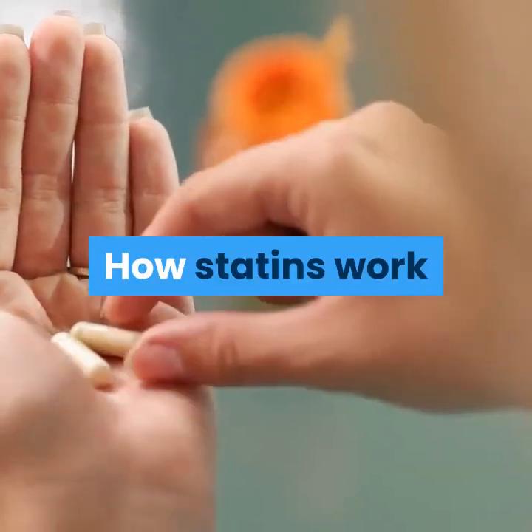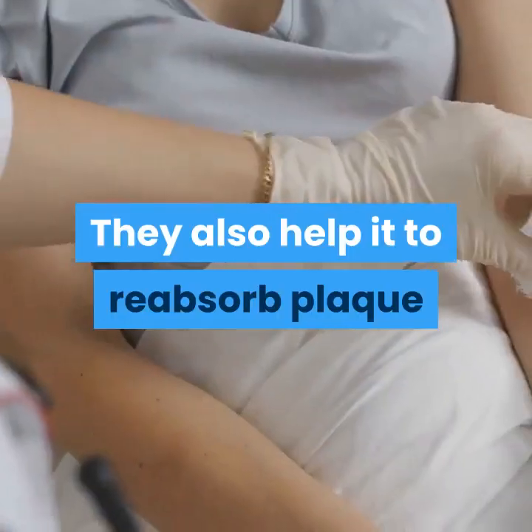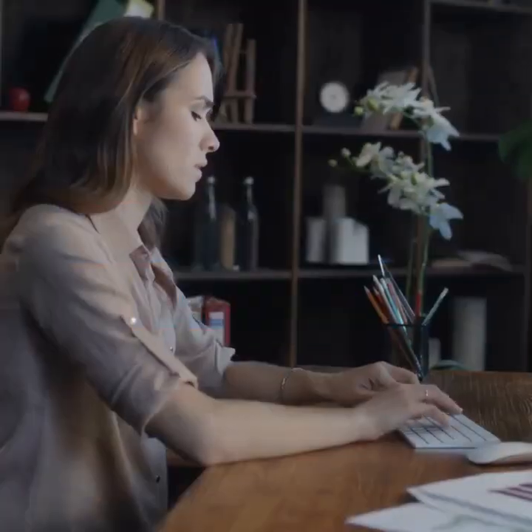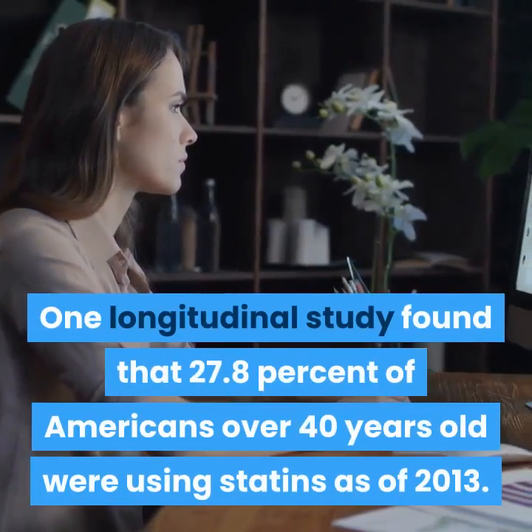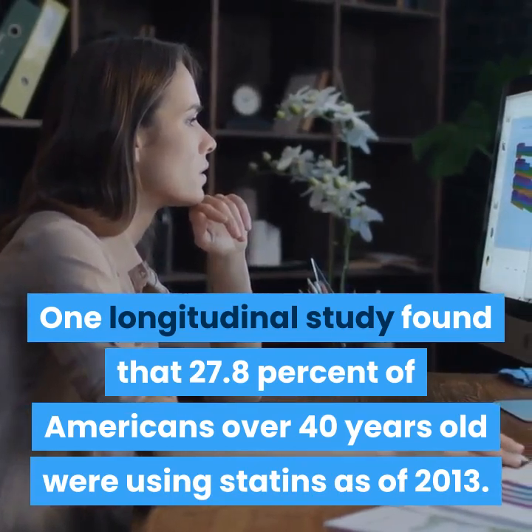How statins work: Statins stop the body from making cholesterol. They also help it to reabsorb plaque that's built up on the artery walls. One longitudinal study found that 27.8% of Americans over 40 years old were using statins as of 2013.